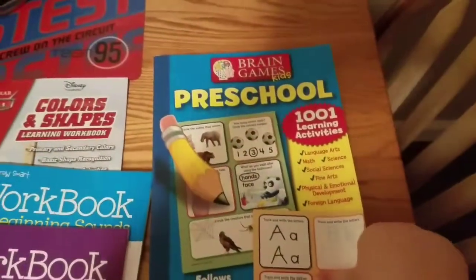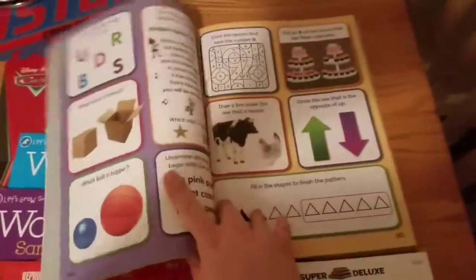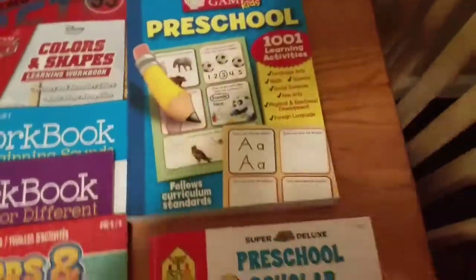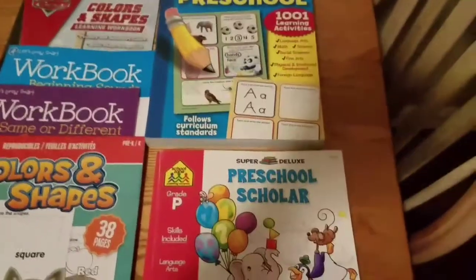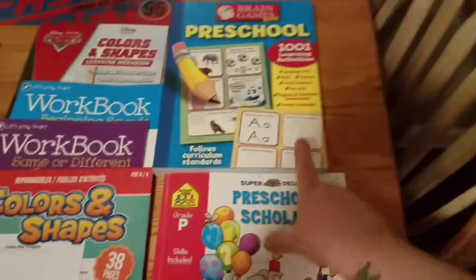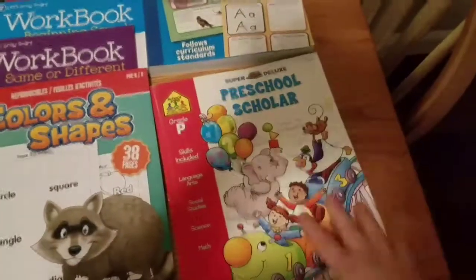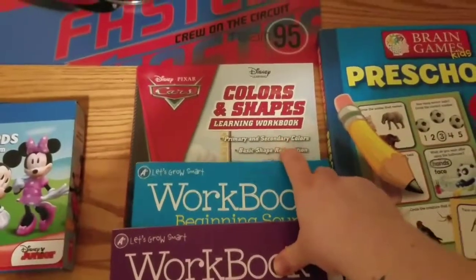So I have this one — this is Brain Games Kids, it's preschool, it's a bunch of activities. I would say a thousand and one learning activities. I know we won't go through all of them but I thought this would be great. I think these two I got at the beginning of the school year this past year, and then I got this one too — it's got little activities inside, really cool.